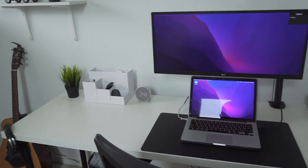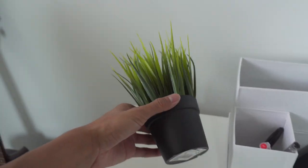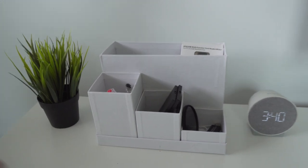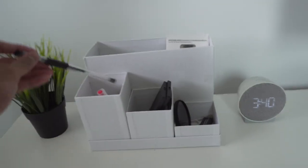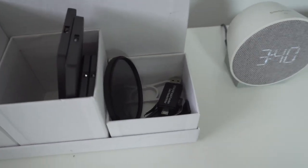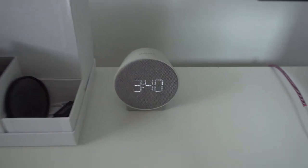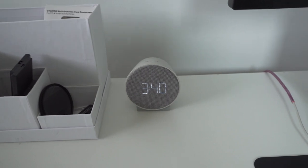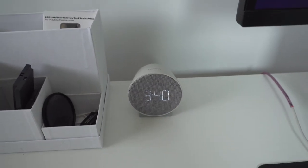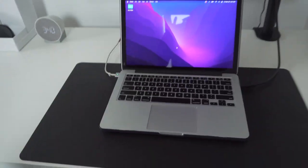Starting on the left side of the desk, I have my IKEA plant that almost every tech YouTuber has — it's cheap and looks decent. I have a desk organizer with pens for school work and RGB controllers for all my RGB stuff. There are also some random items just to keep things organized. This is a new addition — a clock from Target, really cheap but it looks pretty sick, and it doubles as an alarm clock.